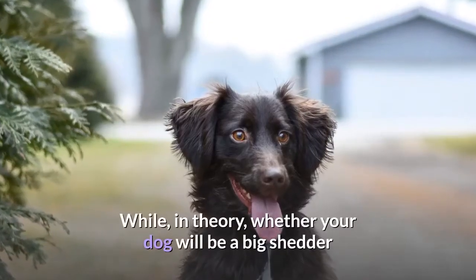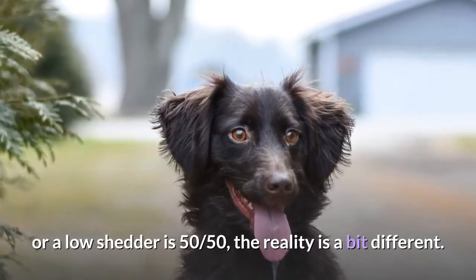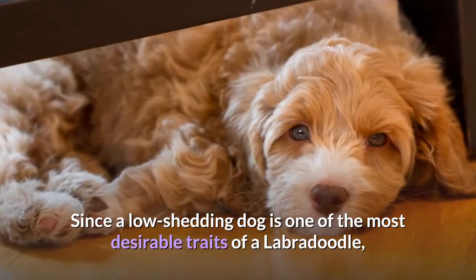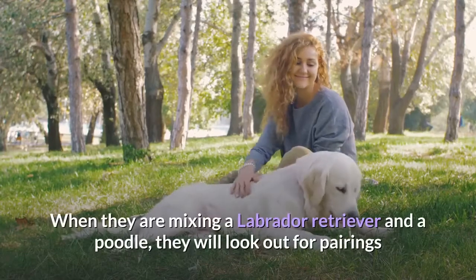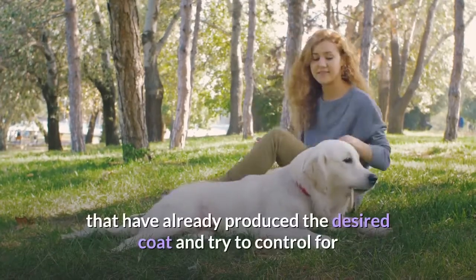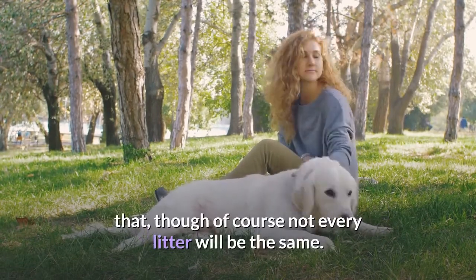While in theory whether your dog will be a big shedder or a low shedder is 50/50, the reality is a bit different. Since a low-shedding dog is one of the most desirable traits of a Labradoodle, it is something that breeders control for. When mixing a Labrador Retriever and a Poodle, they will look out for pairings that have already produced the desired coat and try to control for that, though of course not every litter will be the same.